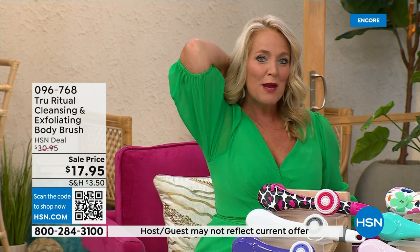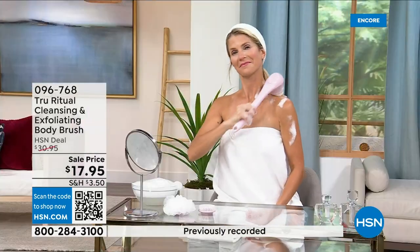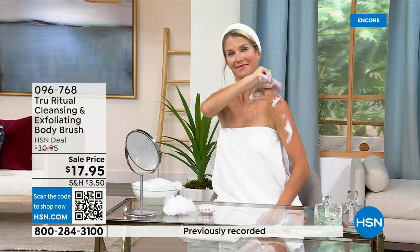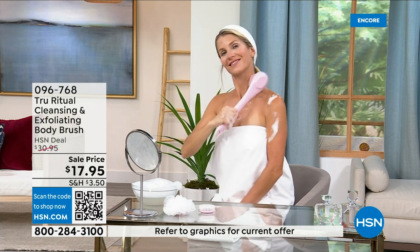It does have a nice long ergonomic handle so you're able to get to those areas you normally can't reach — down by your feet if you're standing up, in the shower. If you have dexterity issues, you're not going to have any problem. It really does remove dead skin cells — I can't get over the price.